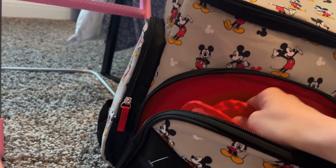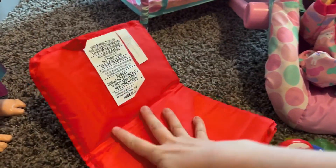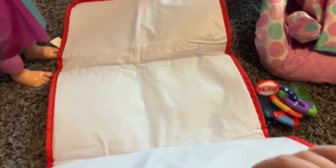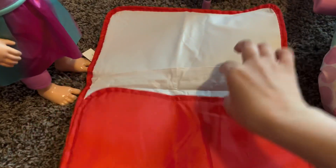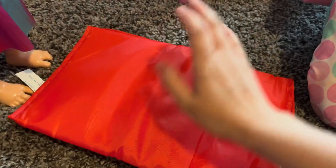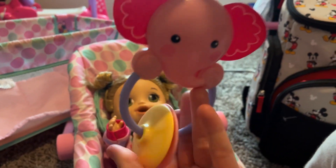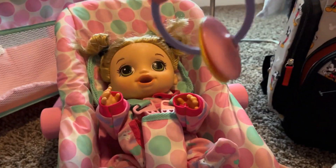She has her changing pad right here — this is where pumpkin can get her diaper changed. See, it folds out just like that and then you can fold it right back up and put it right back in the diaper bag. Next we have pumpkin's favorite elephant toy — this is a noisy toy, pumpkin loves it when we shake it above her.